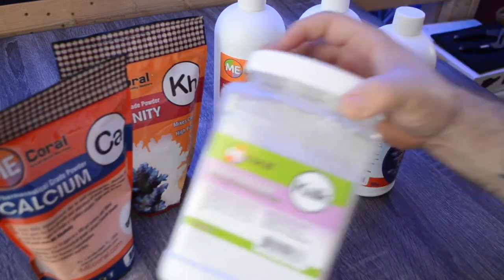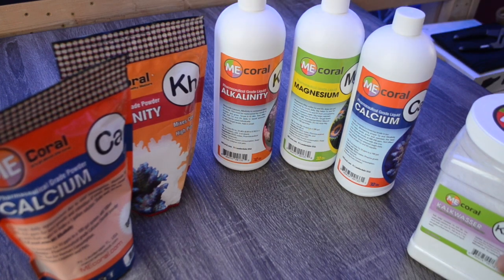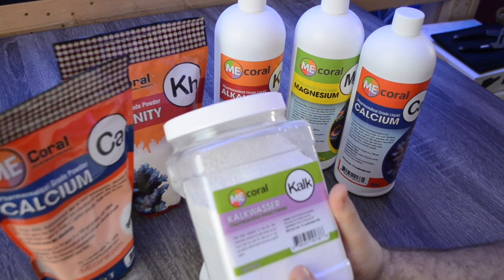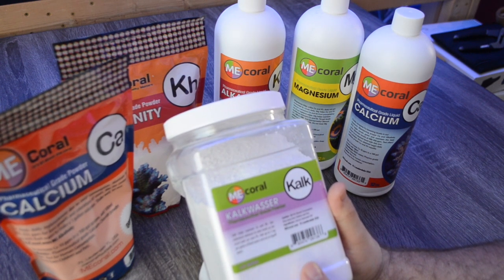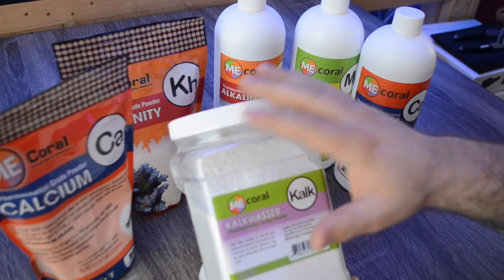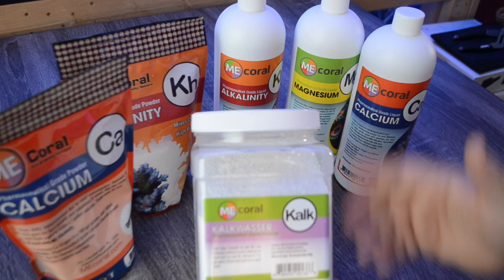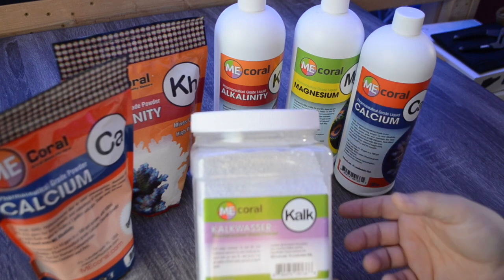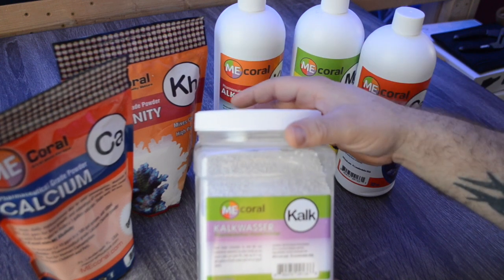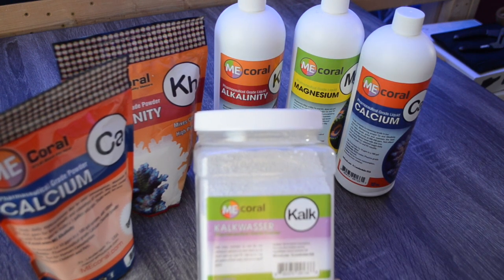Kalkwasser is a little different from the other products. If you're unfamiliar with it, it's basically a combination of calcium and alkalinity in one solution. A lot of times people will mix it up and put it in their top-off reservoir, so as water evaporates in their tank, the auto top-off kicks on and introduces calcium and alkalinity into the tank. There are some constraints with this product, but there are also some benefits.